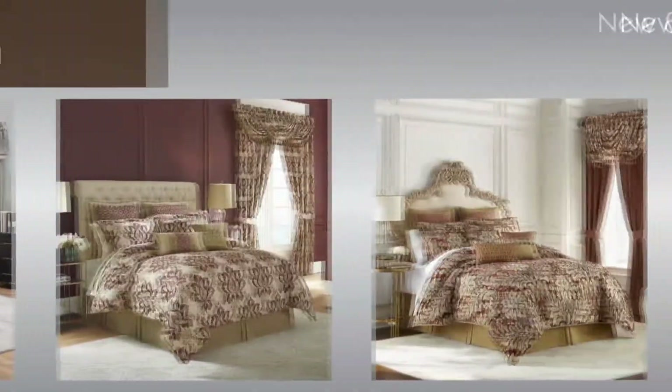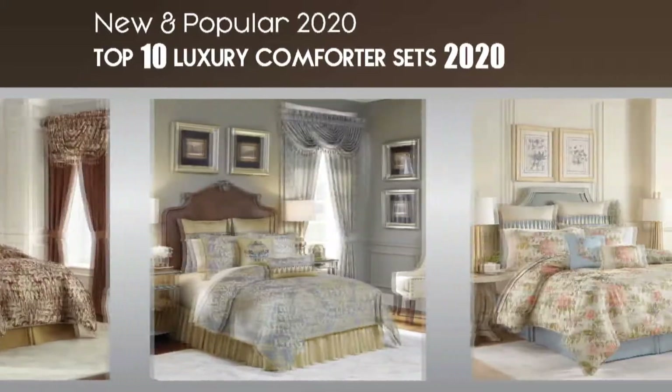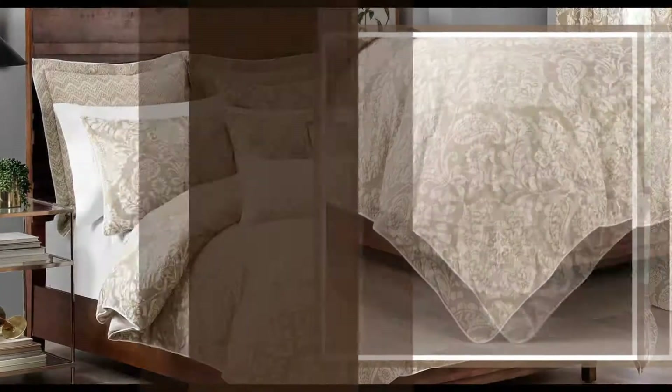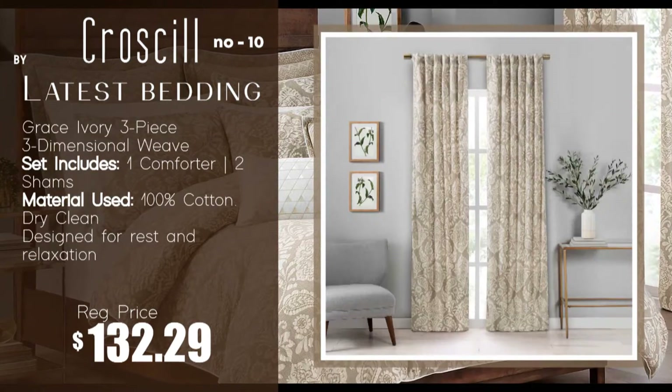Hello guys, welcome back to our new video. Today I am going to talk about top 10 luxury comforter sets by latestbedding.com. Number 10: Gray's Ivory three-piece comforter set by Croscill.